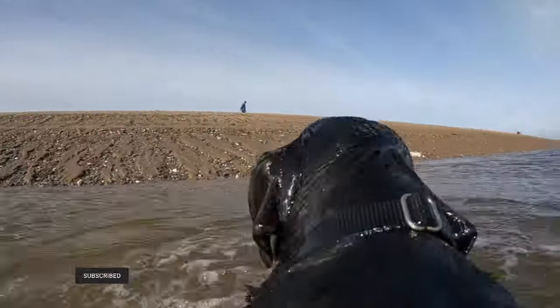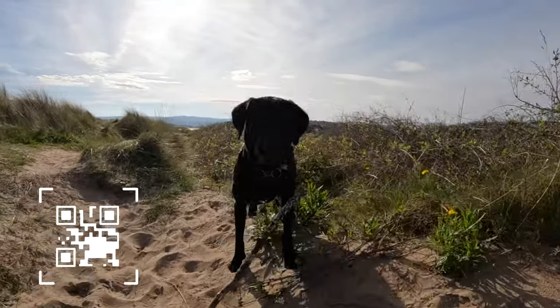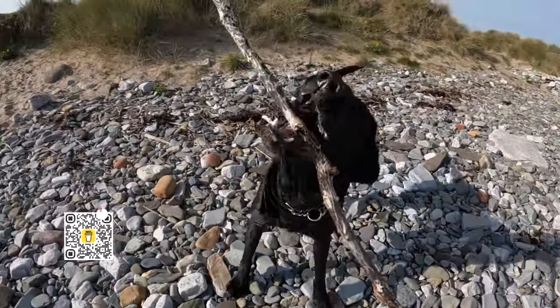And if you're feeling generous, why not buy Jess a doggy treat? Your kind support will help towards future episodes. For more information you can scan the QR code or click the buy me a coffee link in the description below.